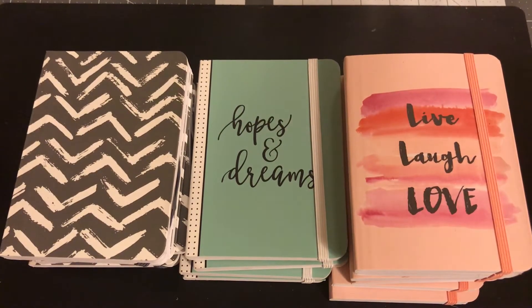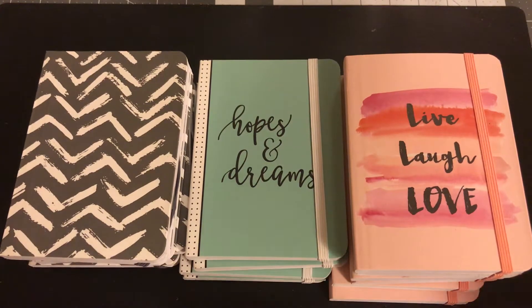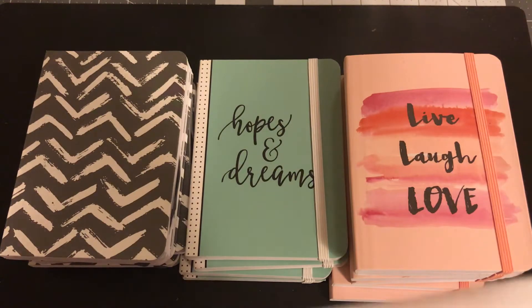Hi everyone, how you doing today? Welcome back to my channel. I am here with a Staples haul. It's kind of small, but it's definitely a good deal. I just want to let you guys know the stuff I got.